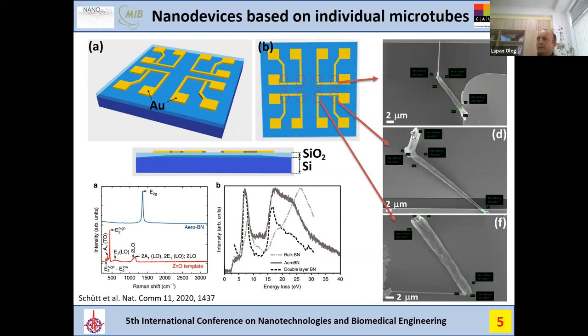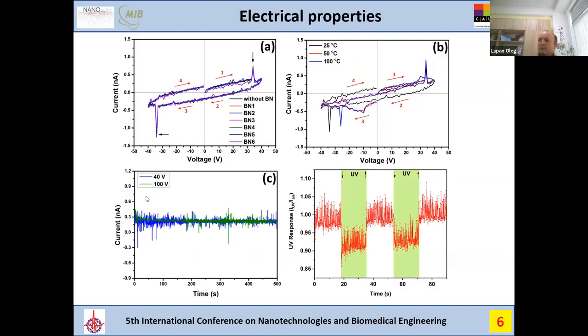Another device type was also connected between the gold electrodes. Raman spectroscopy was studied for this boron nitride material — micro-Raman of the boron nitride aerogel — just to confirm that it is indeed high-quality boron nitride material.